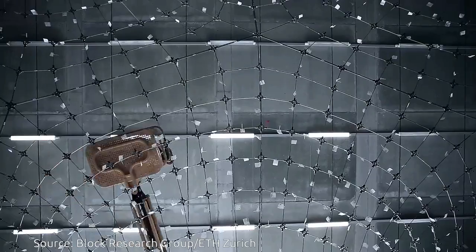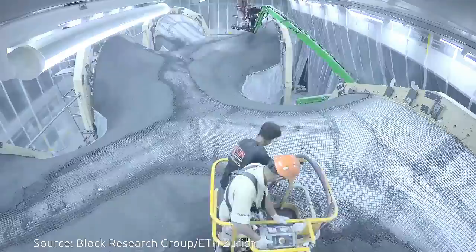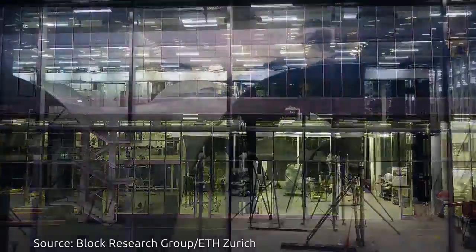Eventually, thanks to the technology and an adaptive solar facade, the residential unit is expected to generate more energy than it consumes.